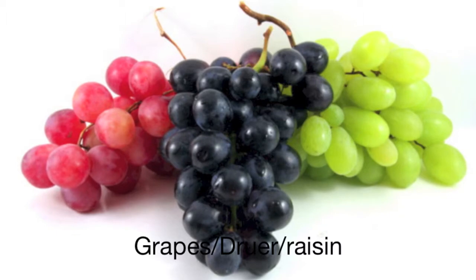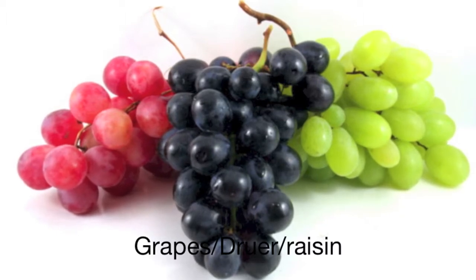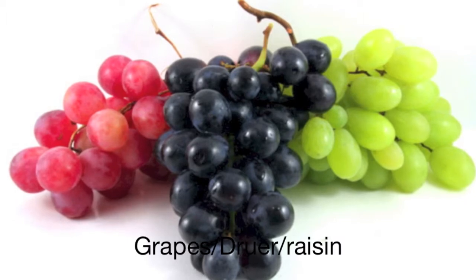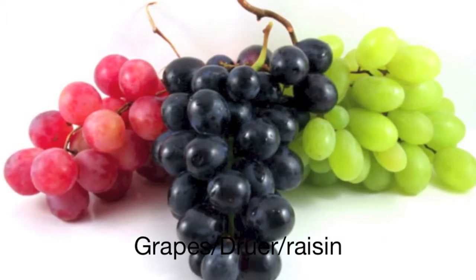This is called a grape. In Norwegian, a grape is called æpple. In Norwegian, it is spelled æ, æ, æ, æ, æ. Try it!